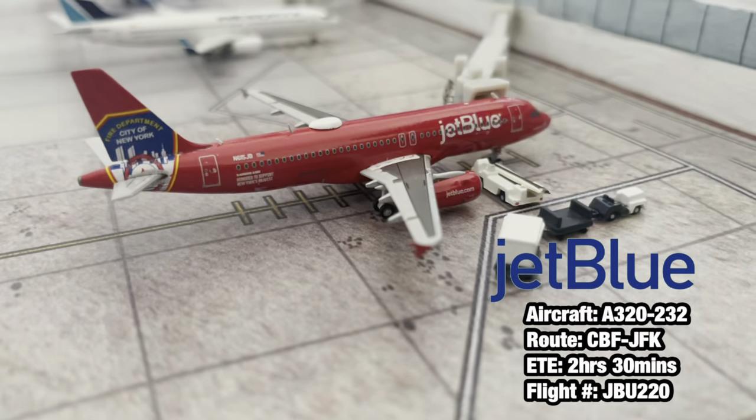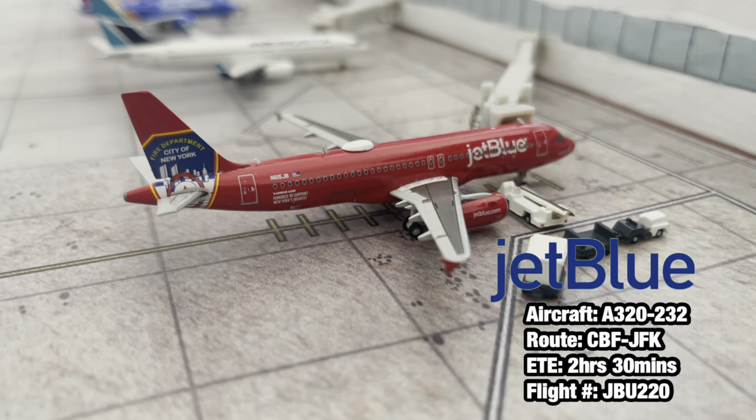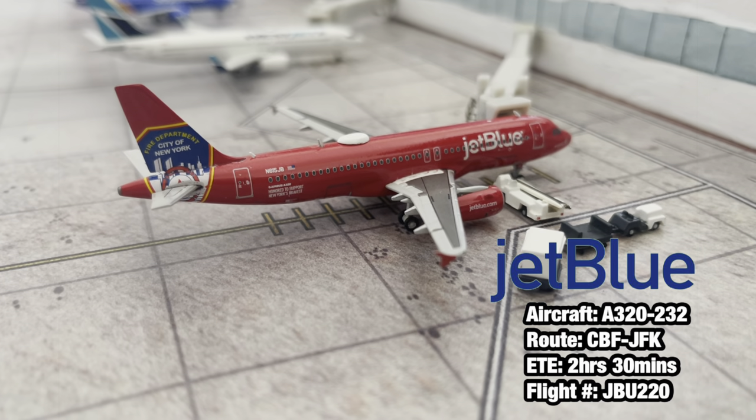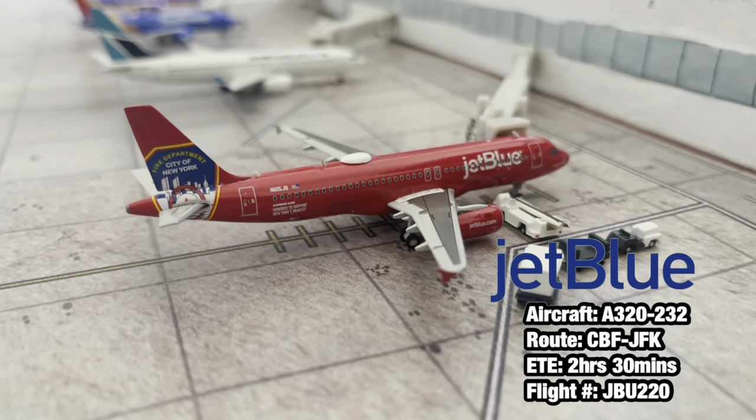Starting off here at gate number 10, we have a JetBlue Airways Airbus A320 in the India P&Y livery. This aircraft is going to be heading out to New York JFK after arriving in from New York JFK.